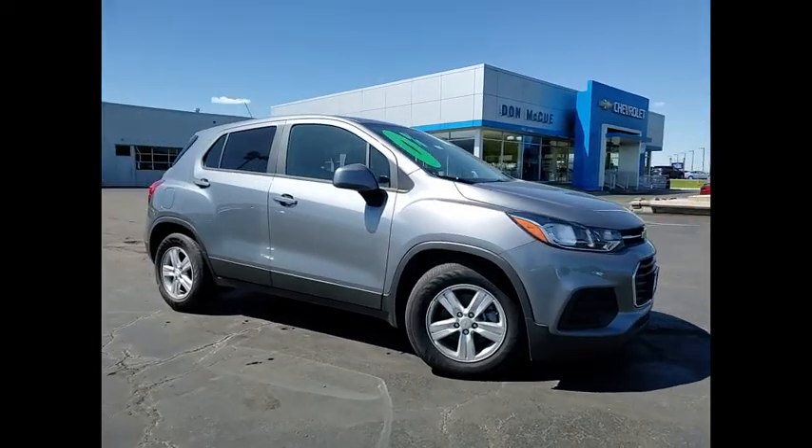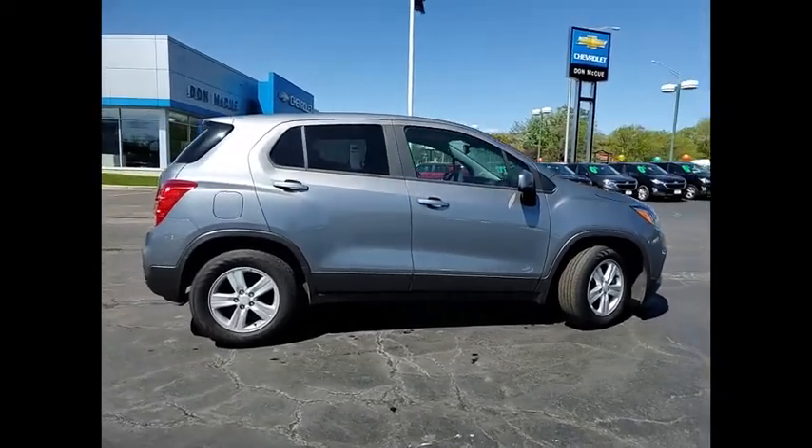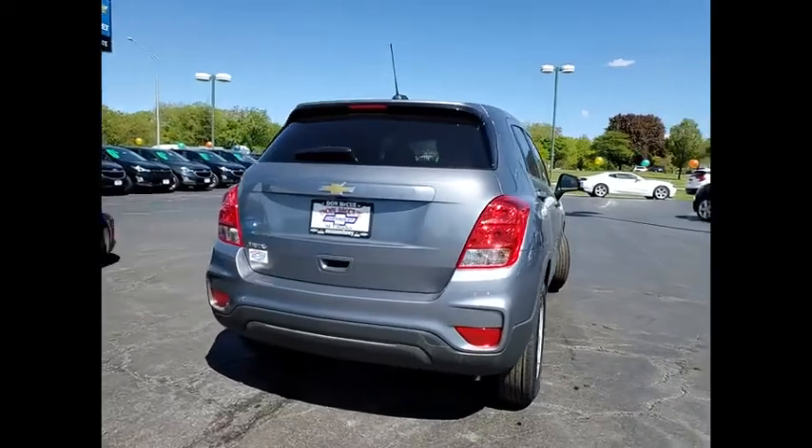We are pleased to show you the 2020 Chevrolet Trax. The Trax is tiny on the outside, but remarkably spacious within. It comes with clean and modern interiors.